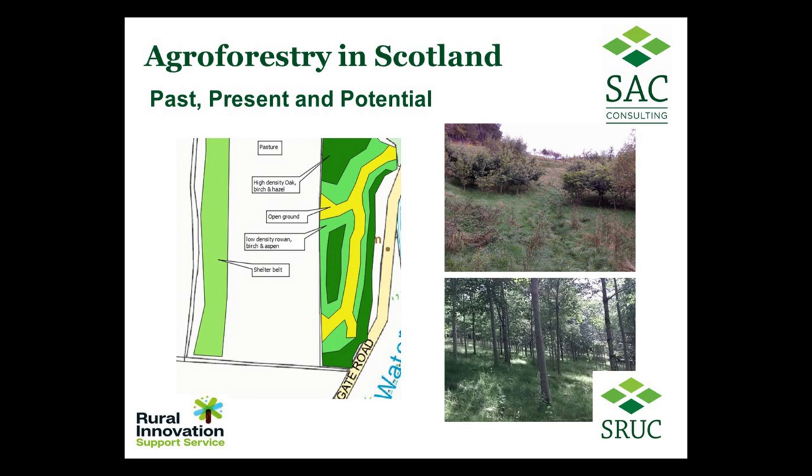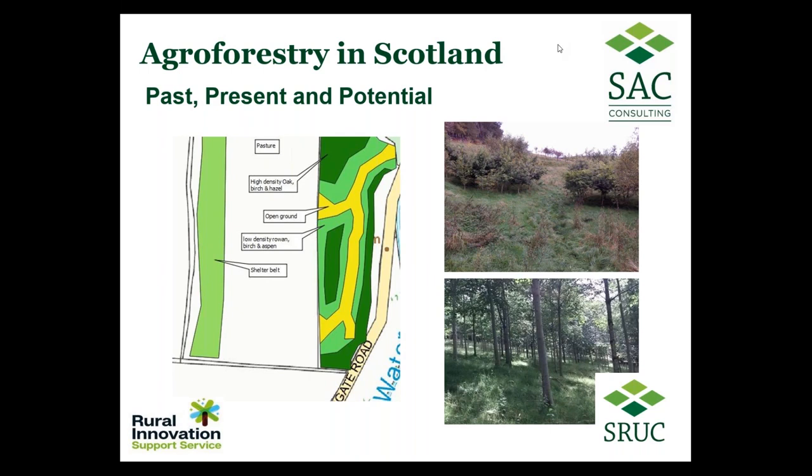We're hoping to look at workable, practical ideas to integrate livestock and trees, and I'll come back to that in a minute. While we're looking at three examples this evening of putting agroforestry into practice, there is a lot of experience out there.